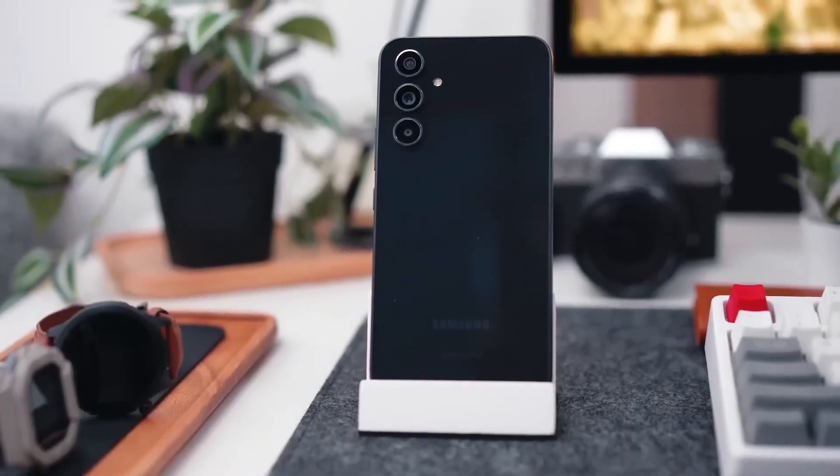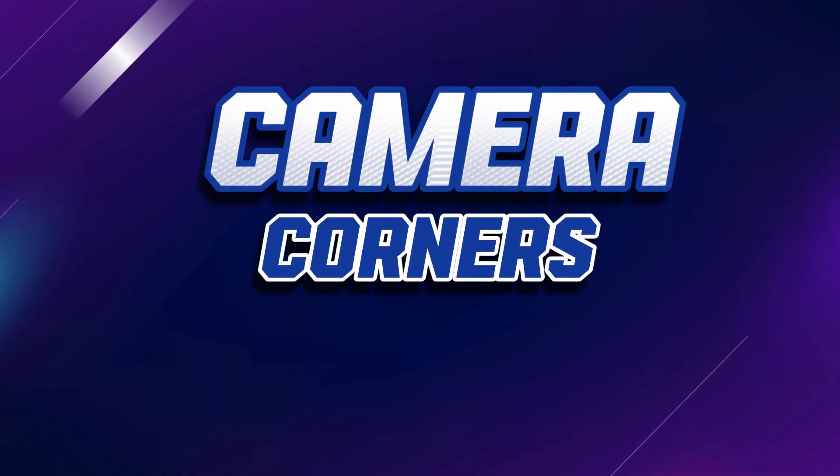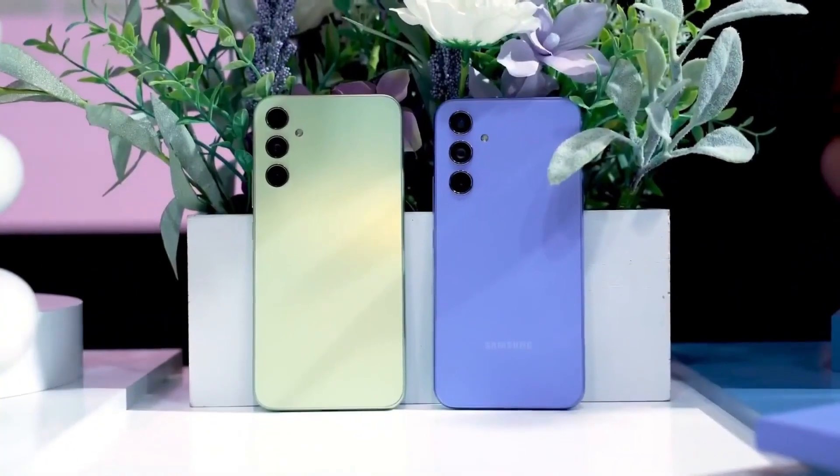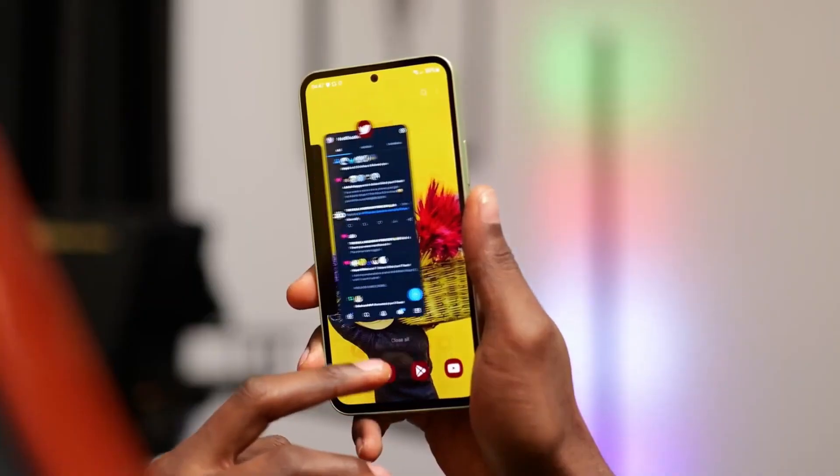Beyond the display woes, some users are pointing out camera performance that doesn't live up to expectations. Blurry photos and color accuracy are in the crosshairs.